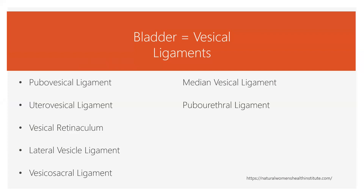Another word for bladder is vesicle. Many times ligaments are named for the things they hook onto, so for a lot of these ligaments you're going to see the word vesicle in them. The pubal vesicle ligament hooks on between the pubic bone and the bladder. The utero vesicle ligament hooks on between the uterus and the bladder. The vesicle retinaculum is a fascial plane. The lateral vesicle ligament hooks between the bladder and the sidewalls of the pelvis. The vesicle sacral ligament hooks between the bladder and the sacrum. We also have the median vesicle ligament and the pubourethral ligament.